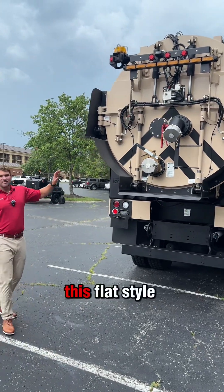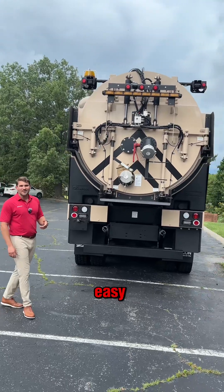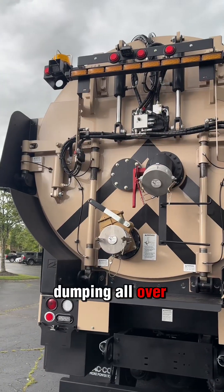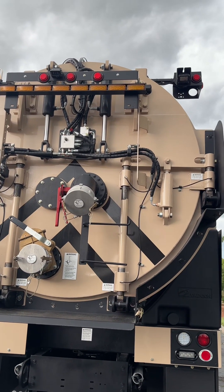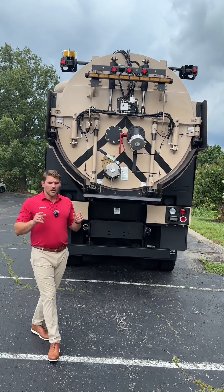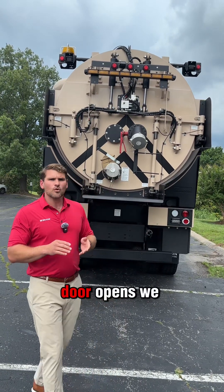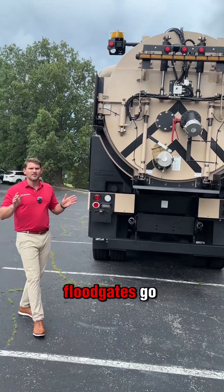This flat-style door has a big splash shield, which makes dumping really easy. You've got a nice overhang off the back of the chassis so you're not dumping all over your rear bumper assembly, and the splash shield makes it a lot less of a mess every time you dump. This door actually has oval-shaped receivers for the hydraulic cylinders, so when it opens we can crack it open a little bit or open it completely and let the floodgates go.